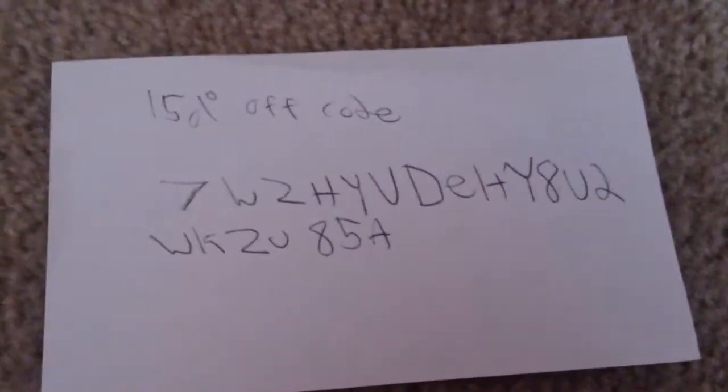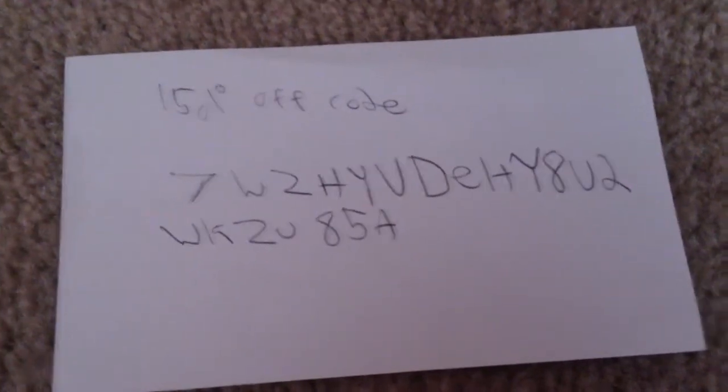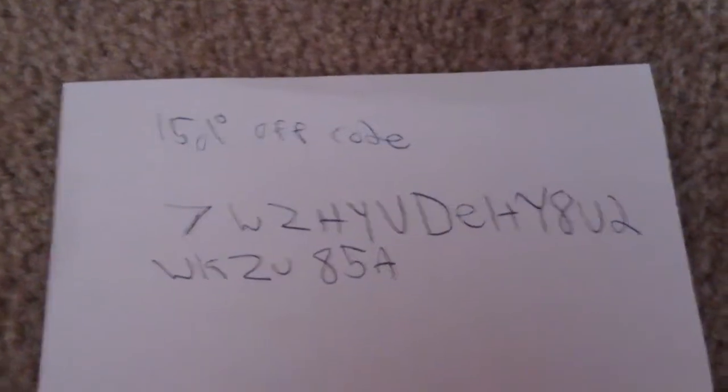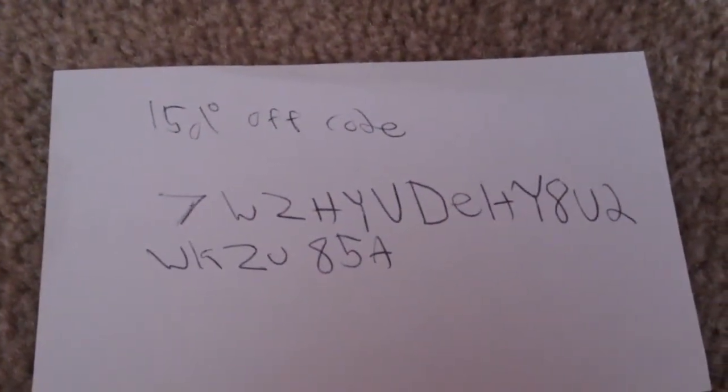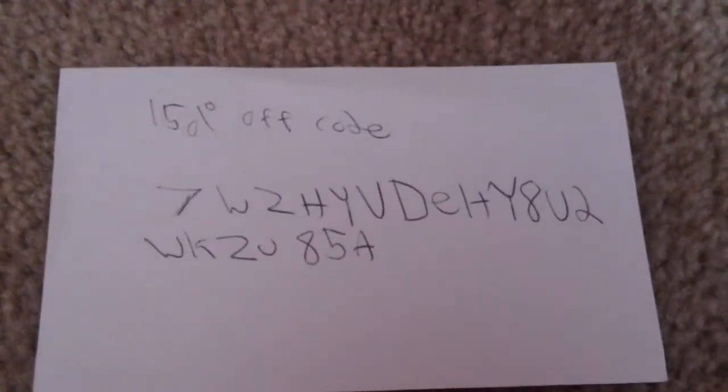Alright, what's going on guys, AJ here. Today I'm going to give away a free 15% off code for basically anything on the iPhone, iPod — everything except for anything with Google Play.